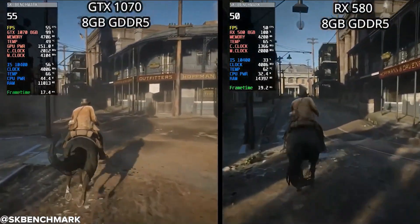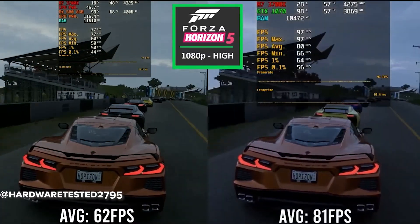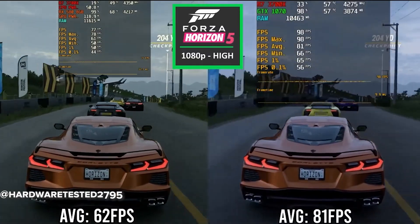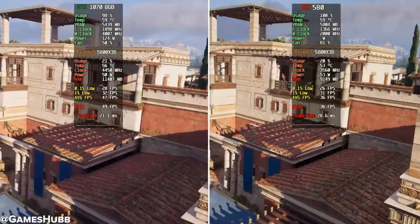Across the board, the GTX 1070 outperforms the RX 580 by around 25-40% depending on the game. It's not just about the averages — the 1% lows are consistently better, and that leads to smoother, more stable gameplay.